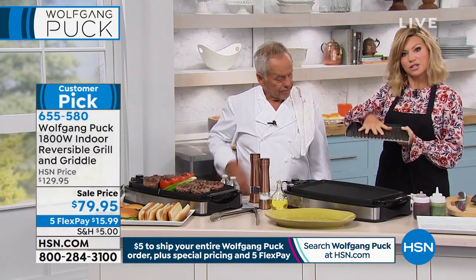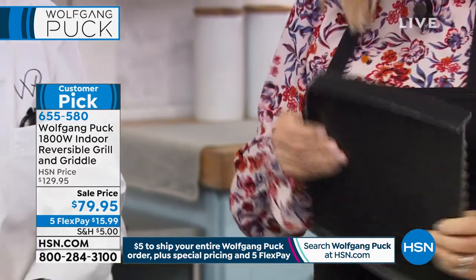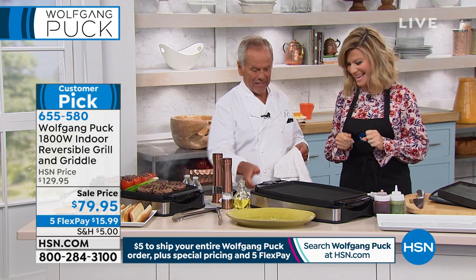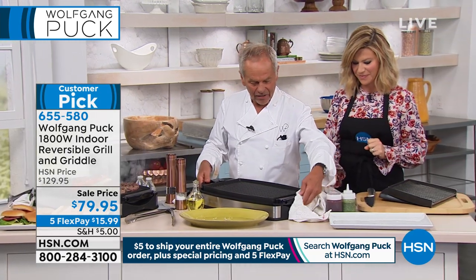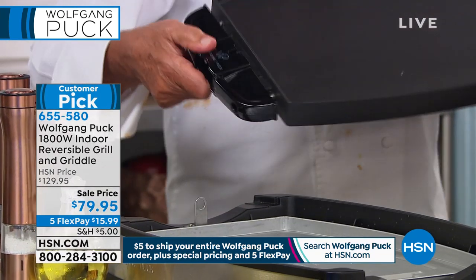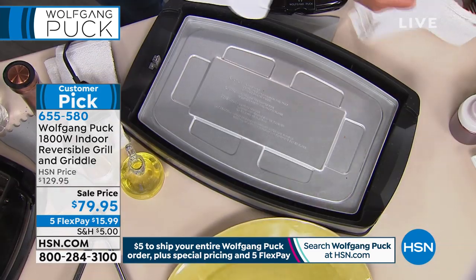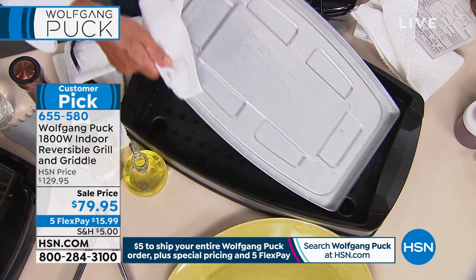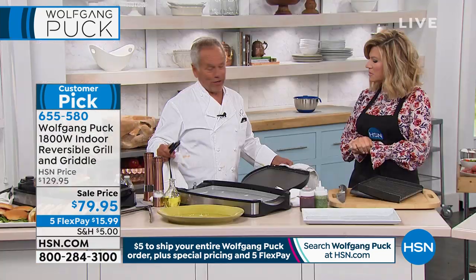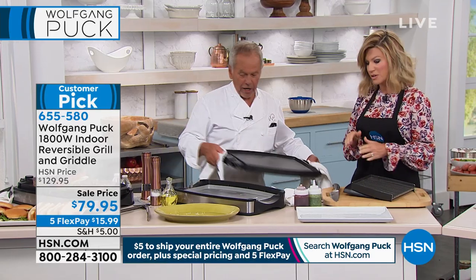This is reversible. This is the grill side. All I have to do is turn it over. This goes actually in the dishwasher. Under here you have the drip pan — this comes out too. You let it cool down a little bit and you can put that in the dishwasher too. Obviously, don't put the plug in the dishwasher. It's easy to revert — you want it grilled or the other side, depending on what you're going to do. If you want to make pancakes, you put them on the flat side.